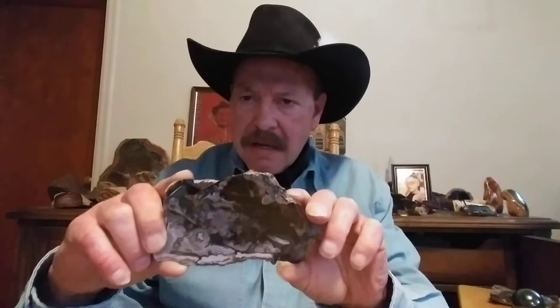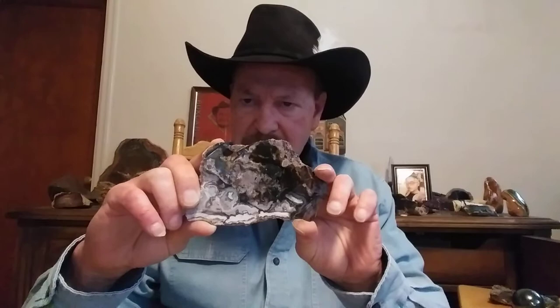There's not a name for it — it's just black jasper in a matrix. This was my first polish on an expando drum, and I don't know how many years ago that was. It was a long time ago. I've never put it up for sale. It's always been one of my favorite rocks.